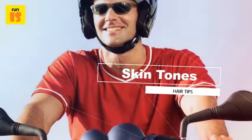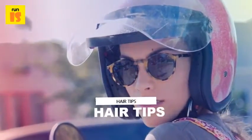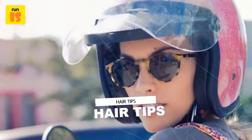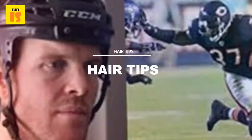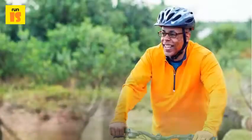You can easily avoid any risk of traction alopecia due to wearing a helmet by using a helmet of the right size that is not too tight or too loose on your head. While putting on the helmet, also ensure that no hair is pulled very tightly by the helmet.